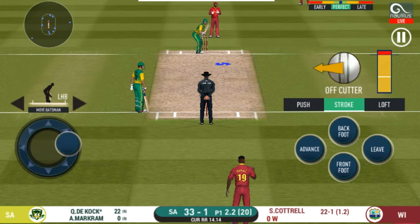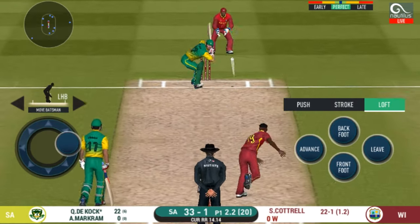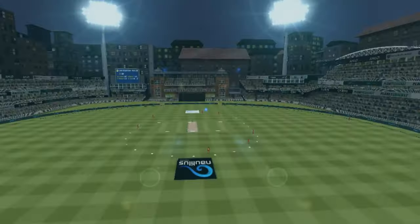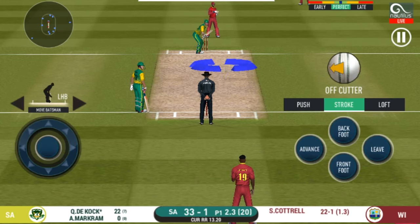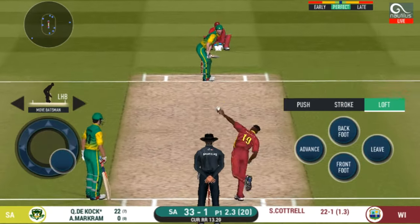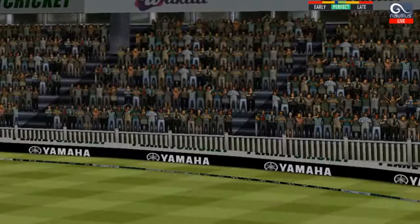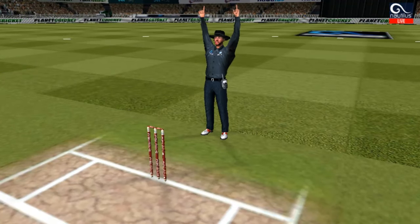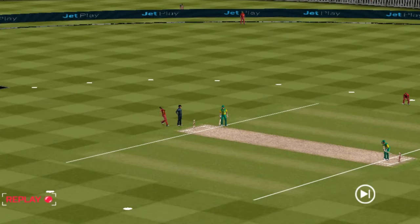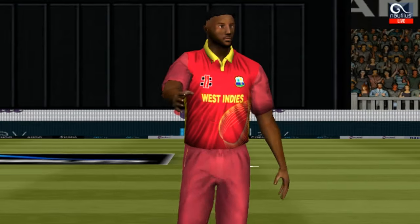The bowler is bowling from his favorite end. He missed that completely. He should look to get his eye in before trying something extravagant. In the air — this is six! It's a magnificent strike.